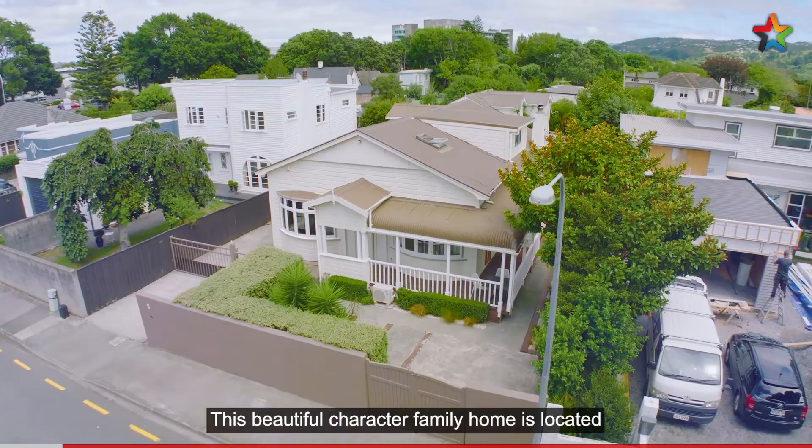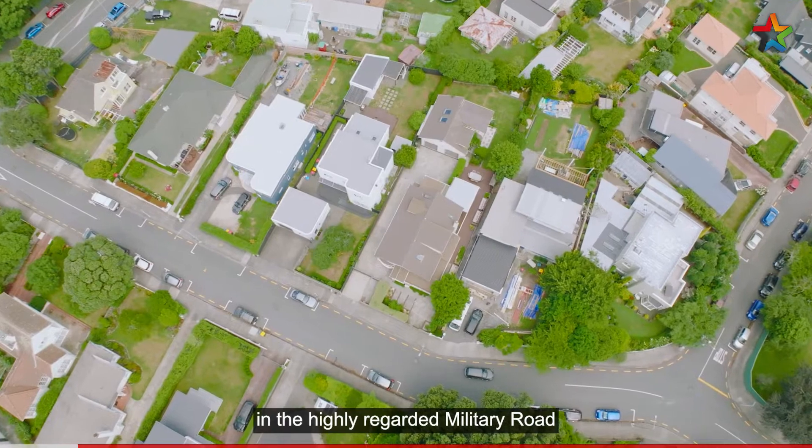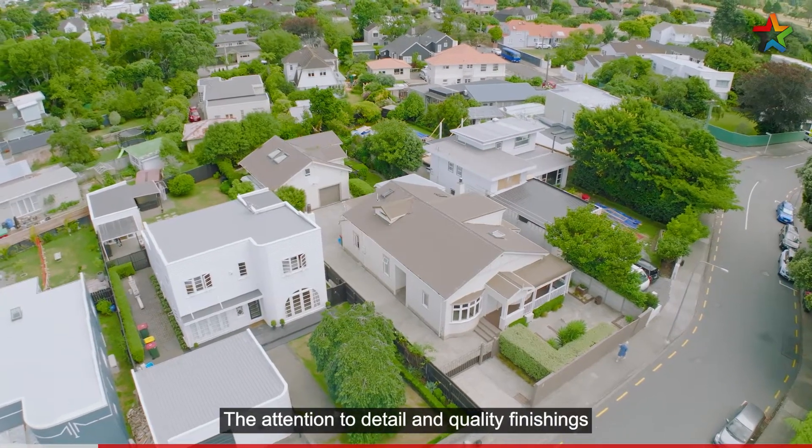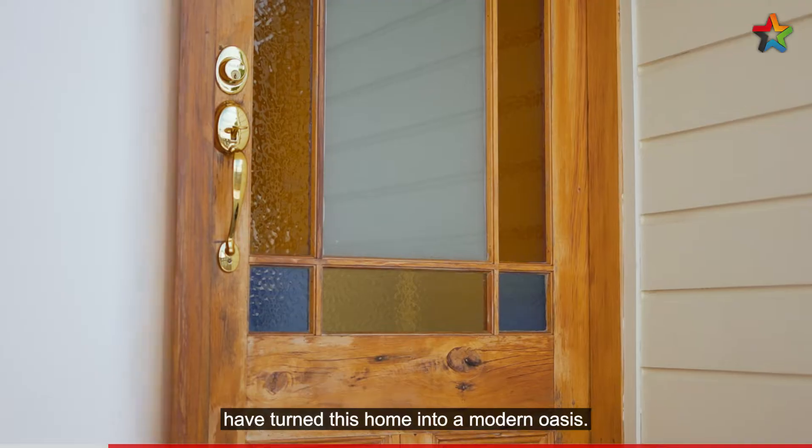This beautiful character family home is located in the highly regarded Military Road in sought-after Boulcott. The attention to detail and quality finishings have turned this home into a modern oasis.